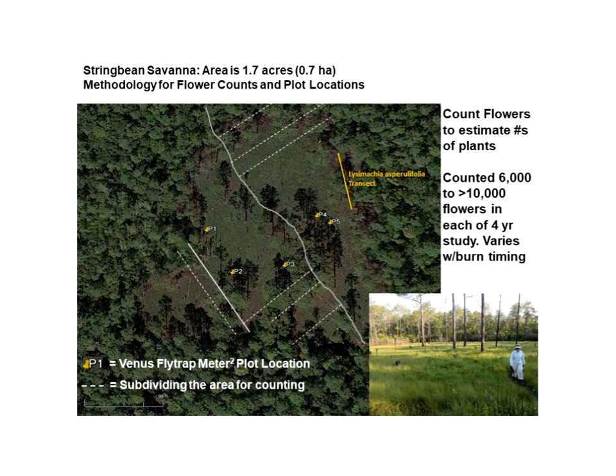Brunswick County is one of the fastest growing counties in the state and is going to add another 100,000 people in the next 30 years. We believe it is critical to maintain and properly manage the large preserves like the Green Swamp, Holly Shelter, Camp Lejeune, Fort Bragg, and Croatan National Forest, as small roadside, power line, or private ownership areas where flytraps occur are probably going to be lost in the near future.